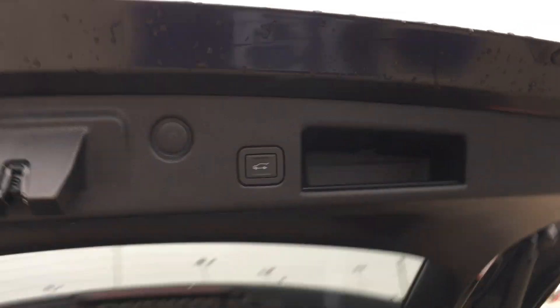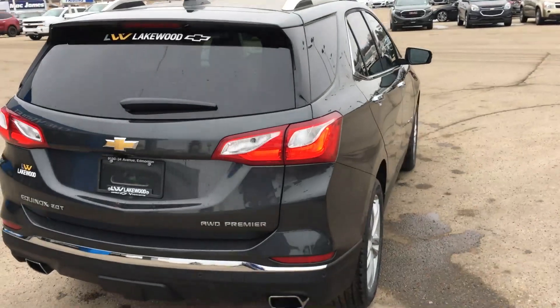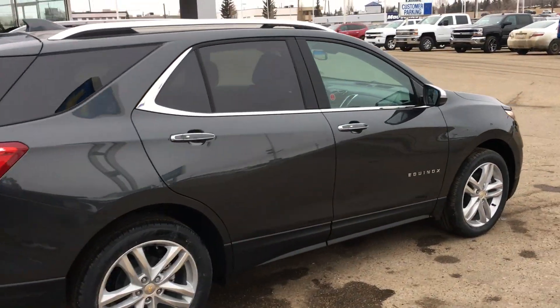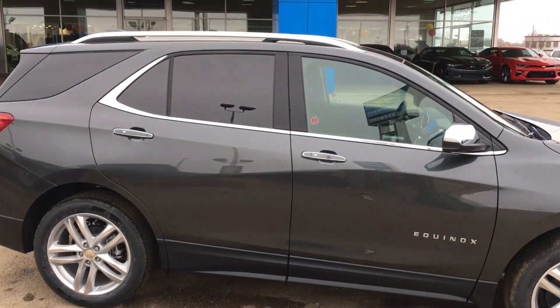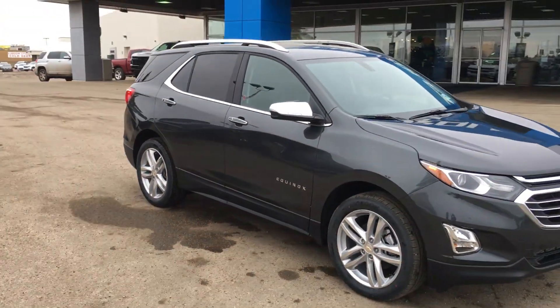To close the trunk, all you have to do is press this button. There's also a feature on the inside that lets you control the height of that tailgate going up — great for underground parking situations. You can see the chrome outline of this Premier edition, which is the top trim of the Chevrolet domestic class.